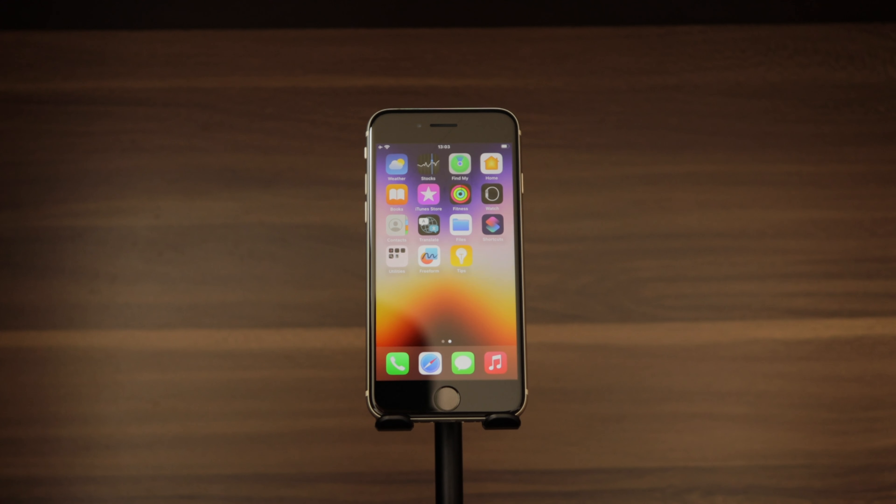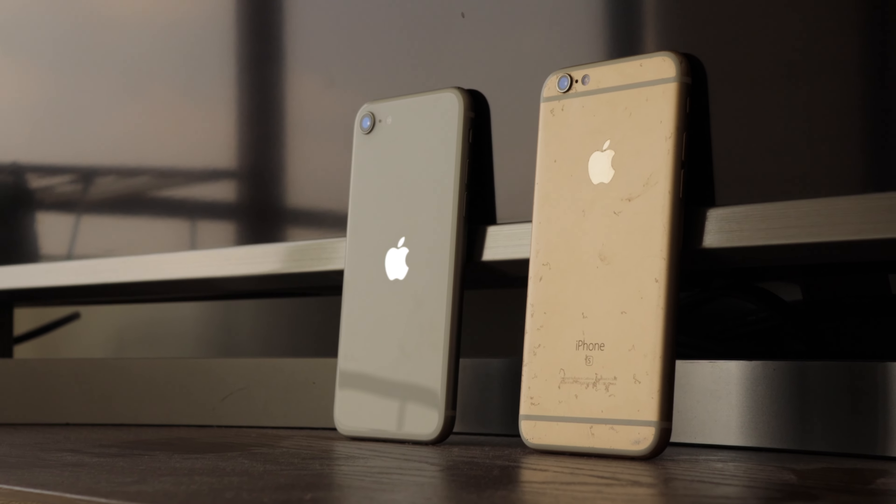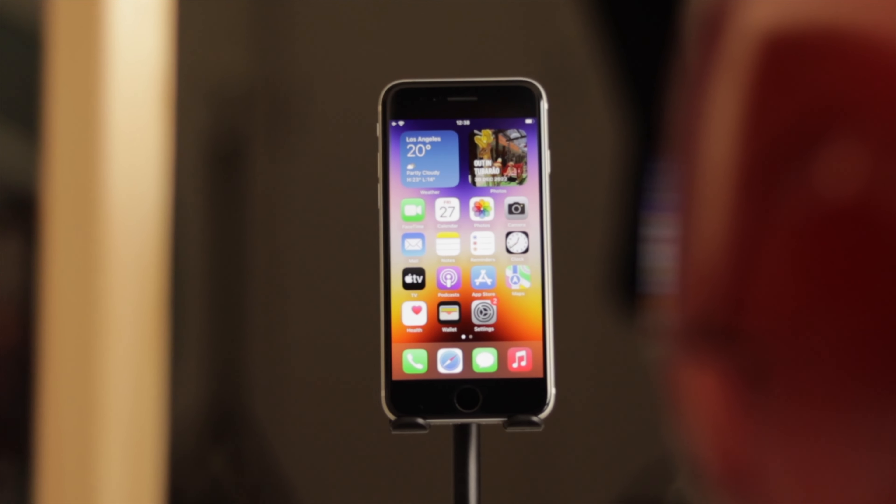The iPhone SE has a classic — or as Apple calls it, iconic — design with a metal frame and glass front and back. It's also one of the smallest iPhones you can buy with a 4.7-inch display. Some people love this familiar and comfortable design, but others may find it too outdated. It was first introduced on the iPhone 6, ten years ago. That said, it's still a beautiful, compact, ultra-thin phone with IP67 water and dust resistance, and Touch ID still works great in 2023 — there's just nothing new or exciting here.